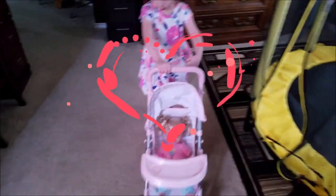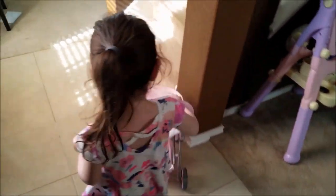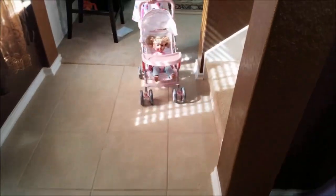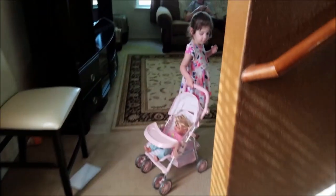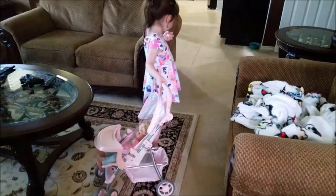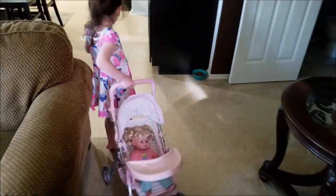We got her in the stroller and she fits just perfect in there — Harper's taking her for a ride. She fits perfect in the Adora stroller as well, so she could take her for a walk wherever she wants to go. As you can see she's taking her around the living room; she could take her outside.